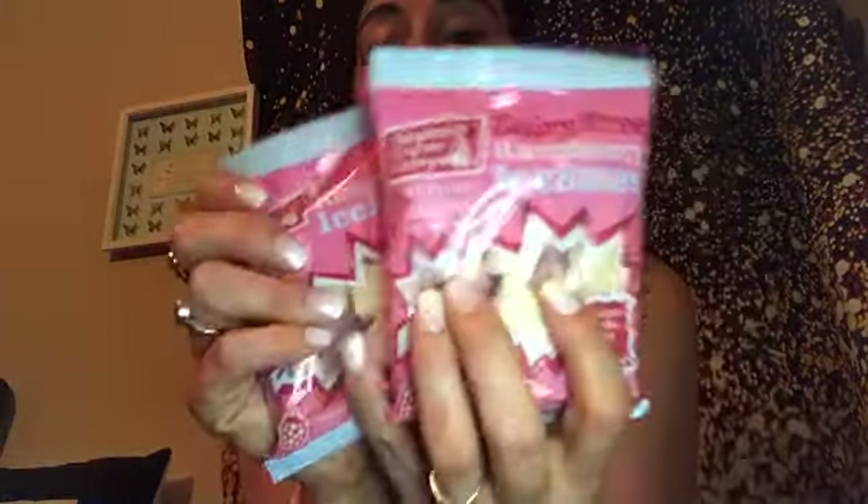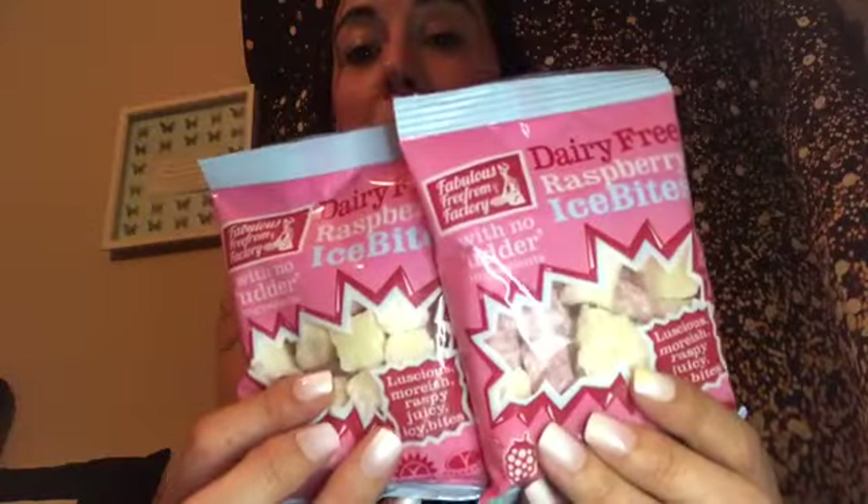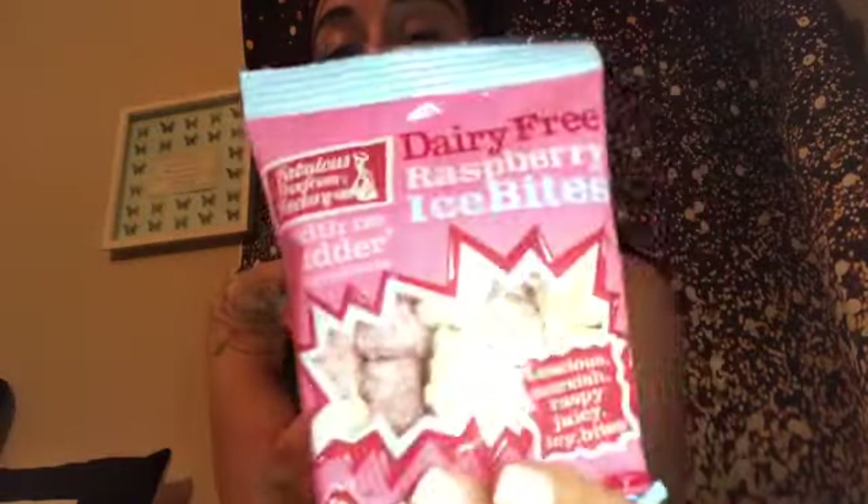When I went to the vegan festival I saw these on one of the little stalls and I never thought I'd be able to buy them in Morrisons. These are like coconut ice — the dairy-free raspberry ice bites. They just taste like coconut ice but better, in my honest opinion. I'm glad they come in a small pack because I did buy them in a bigger pack and ate them all. They were one pound fifty.